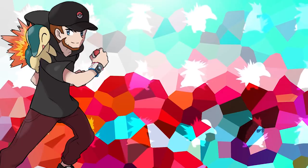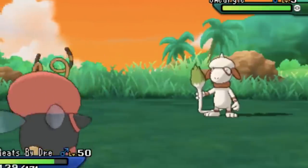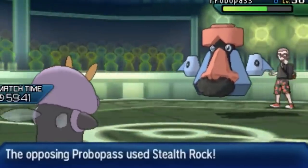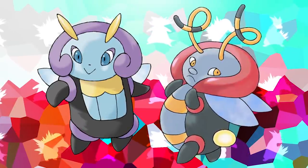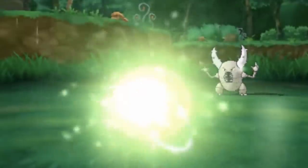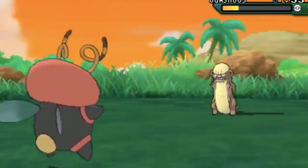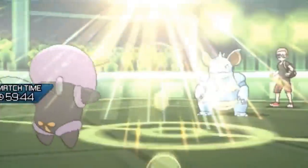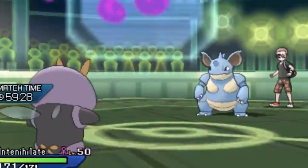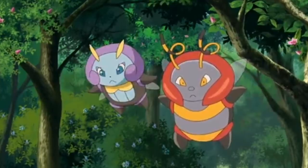Moving into number eight, we have another pick you probably wouldn't suspect — also another bug type — and that would be Volbeat and Illumise. These Pokemon are often overlooked because they don't evolve and aren't strong in battle, but they're based on fireflies and also on the greaser and flapper girl fashion styles of the 1950s and 1920s respectively. The simple concept of fireflies combined with these different fashion styles is an extremely creative premise that is pulled off so well, and I appreciate them way more than I did a few years ago.